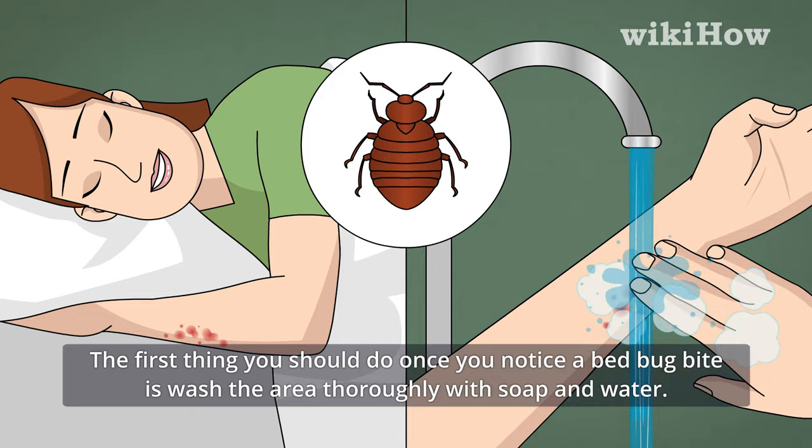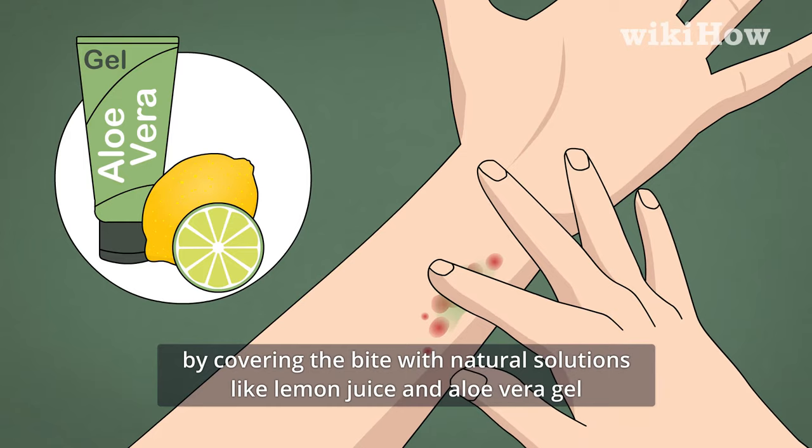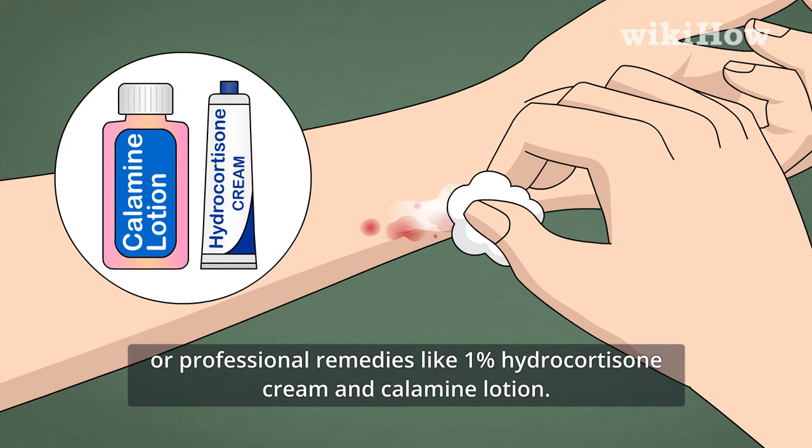Combat itchy symptoms whenever necessary by covering the bite with natural solutions like lemon juice and aloe vera gel, or professional remedies like 1% hydrocortisone cream and calamine lotion.